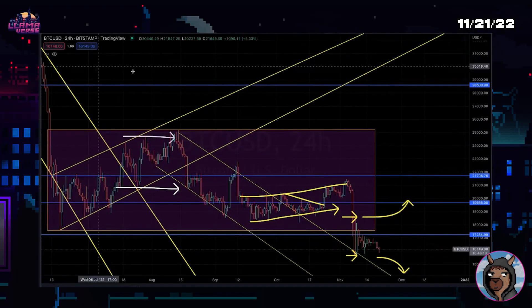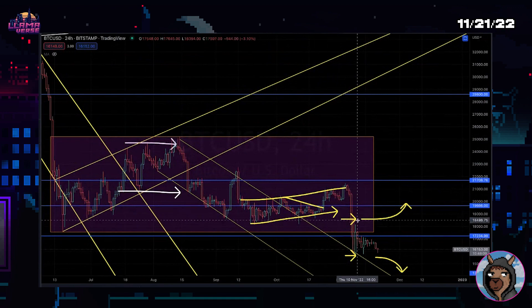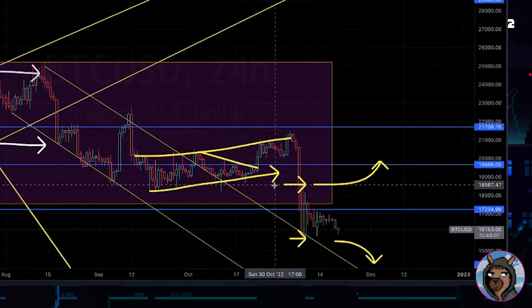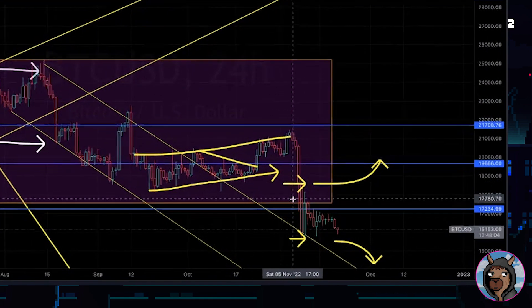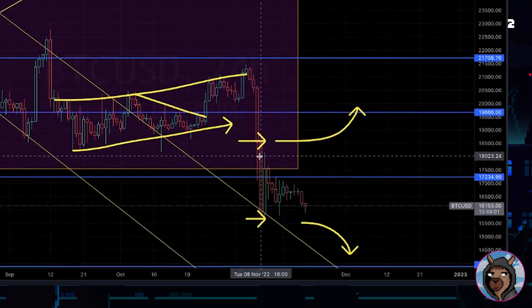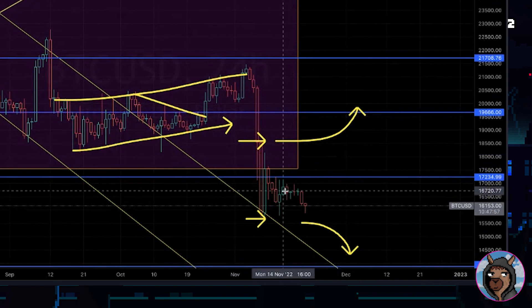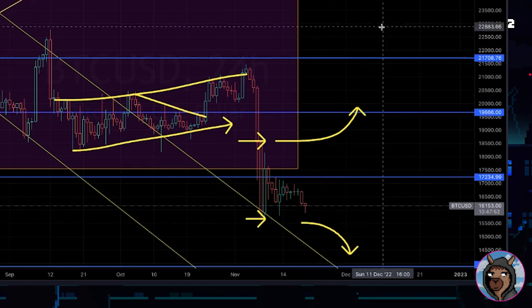First up we got Bitcoin, and we're going to go over the range-bound zone that we're stuck within from the last two weeks — pushing from 18.5 to about 15.5. This is the zone that we've actually been stuck within, and we're looking for an accumulation within this range. One of the main factors we're going to be going over today is the lower lows and the higher highs.